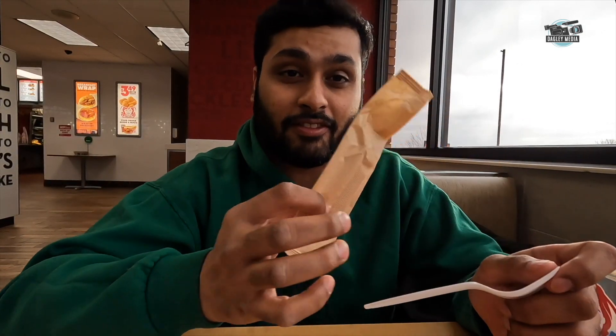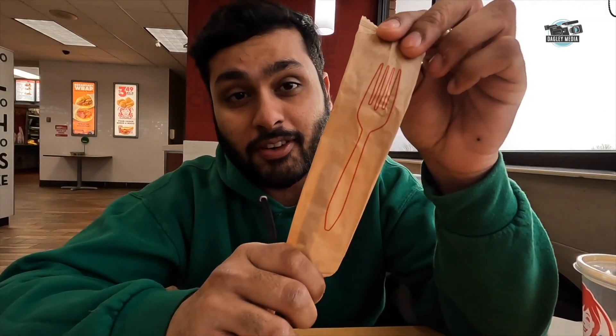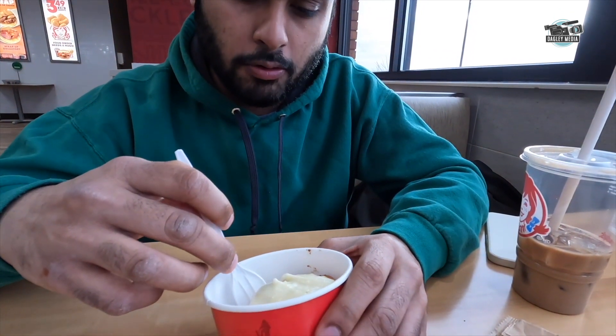Why would you do that? Apparently TikTok told me it's delicious. Look at that fancy packaging for the fork — it shows a picture of a fork so you know it's a fork and not a knife. Here goes nothing. Icing — that just falls right off. That is a soft Cinnabon. That's pretty good — the icing is nice and warm and so soft.